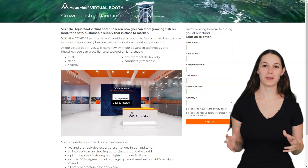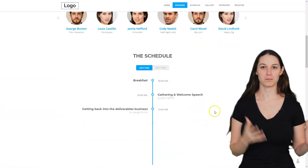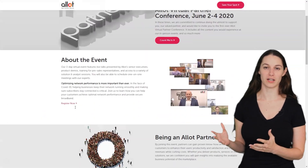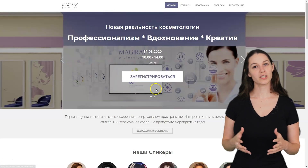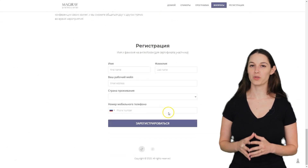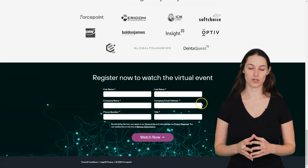All our events include a landing page for registration prior to the event. It could be based on a template or with your desired design. Starting the marketing campaign as soon as possible is very important — usually it is the first thing we provide you with within a few days, so you can start marketing your event and register your attendees.